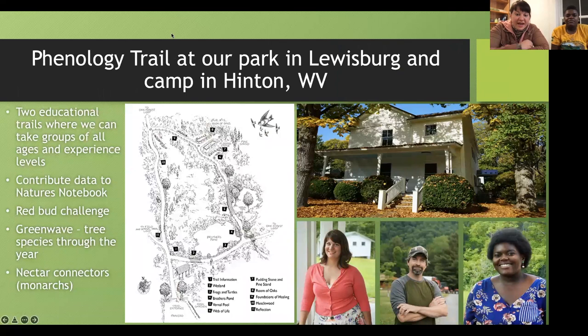You can come join us for our phenology trail hike coming up in spring at our park in Lewisburg. We're also thinking of making a phenology trail at our camp location — Camp Waldo in Hinton, West Virginia. The trail will have numbered stations where we'll talk about what's present and what's going on with the phenophases of different organisms. Eventually, when the park is open to the public, you'll be able to do a self-guided walk with an informational pamphlet. We're going to contribute data to Nature's Notebook for their Red Bud Challenge, the Green Wave — which studies tree bud break — and Nectar Connectors, which studies plants that bloom for monarchs as they migrate to Canada or Mexico.